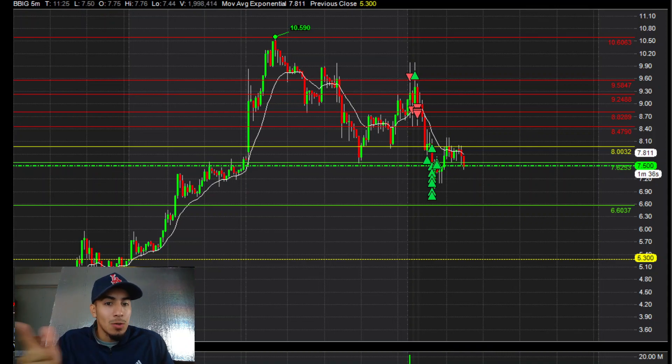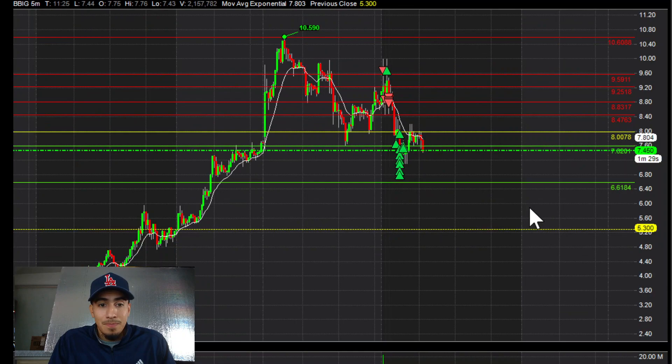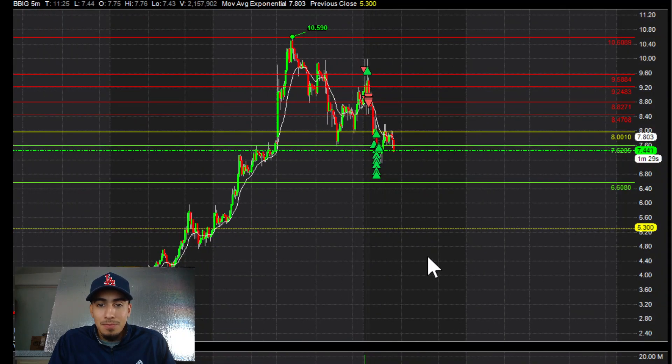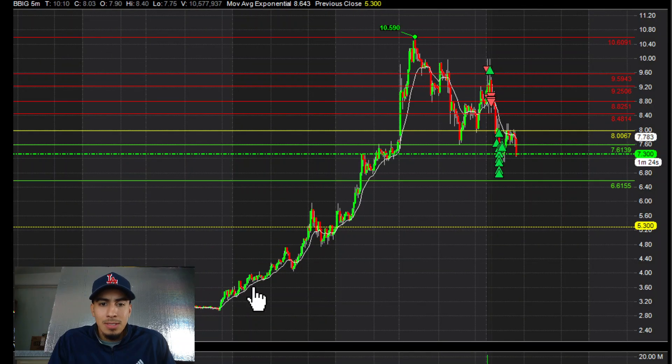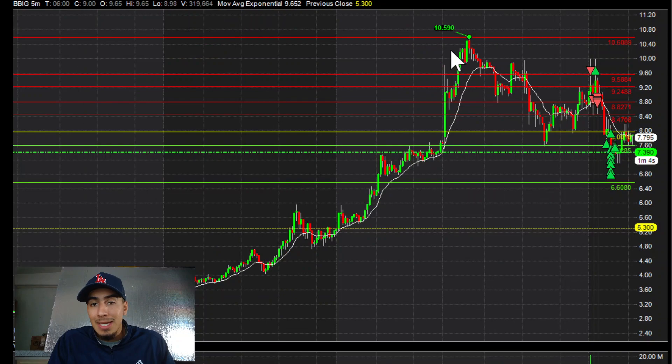BBIG started running on Friday — big gapper. So this morning it went from $2.80 to $6 by end of day, then after hours it went crazy to $7s and $7.60s, and this morning I woke up and they had hit $10.60.